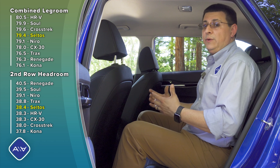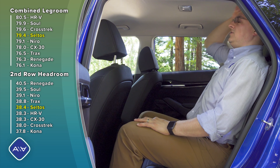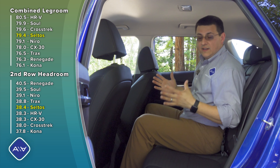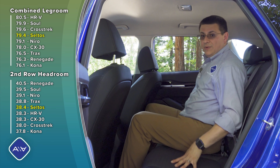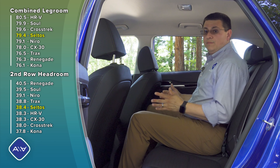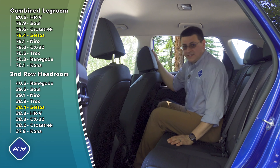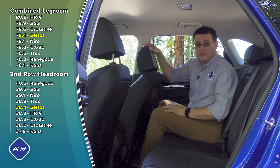One area where the Seltos does really well is rear headroom — leaning back toward the headrest, I have about two inches of headroom left, which is quite generous. Keep in mind this is still a subcompact vehicle, so it's going to be narrower than a CR-V, RAV4, or Kia's own Sportage, meaning the rear bench isn't quite as wide. However, I could still put three people back here if needed, with about an inch of headroom even in the center.